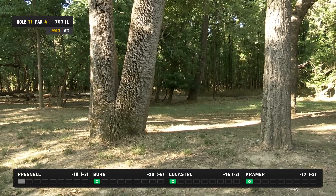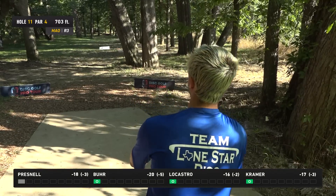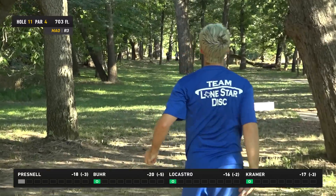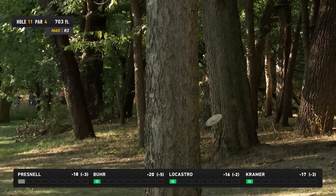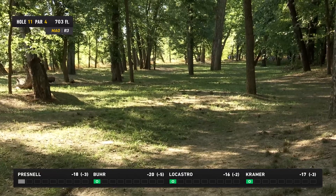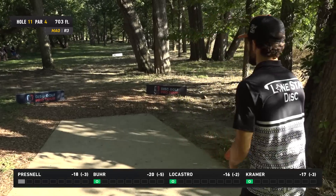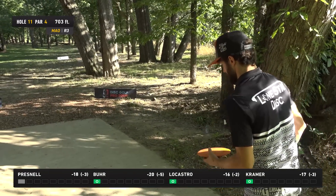Pretty well thrown — narrowly avoids everything, and that's a great spot. Just far enough to have that forehand window on the left side. Kramer with a little more flex than he wanted, and it skips back cleanly to the middle of the fairway. He's one of the most vocal players — we can just lay out any time he's thrown and let him voice it over for us. Joining the booth today with Mr. Chandler Kramer.